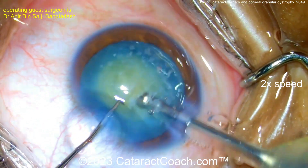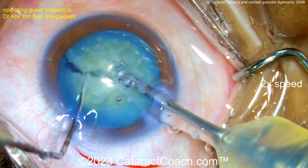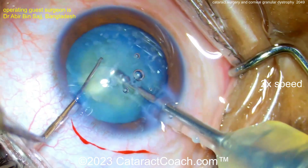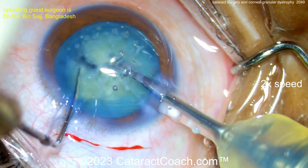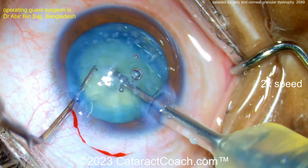Let's see how we get the nucleus out — going to make a little pit and dig in. Nice chop technique, very nicely chopped. Rotating it, and then probably chopping again — there is another chop. Rotating again. So the nucleus is going to be removed pretty easily.